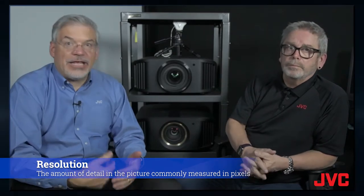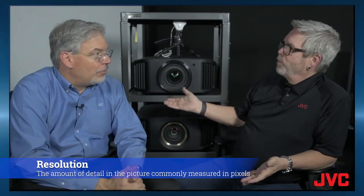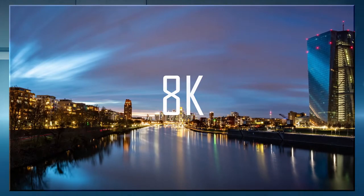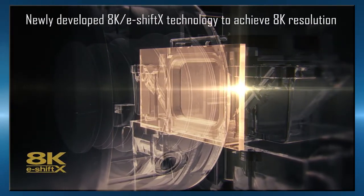Resolution is something everyone's talking about, and having native 4K absolutely delivers a cleaner, crisper, sharper picture than any of the other technologies. All JVC projectors are native 4K — all D-ILA projectors are native 4K — and they're also 8K.